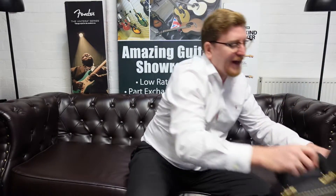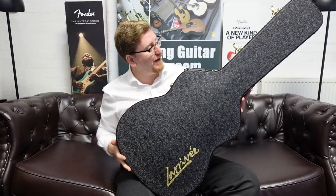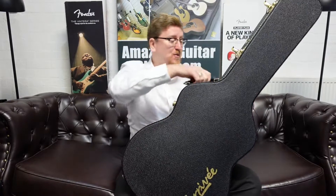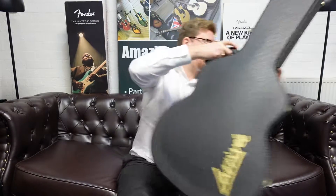The guitar comes with a hard case as well. I'm going to pop it down there and show you the hard case it comes with. There you go — a nice, beautiful Larravée hard case to keep it safe, with the logo on the front. Very, very nice, very posh.